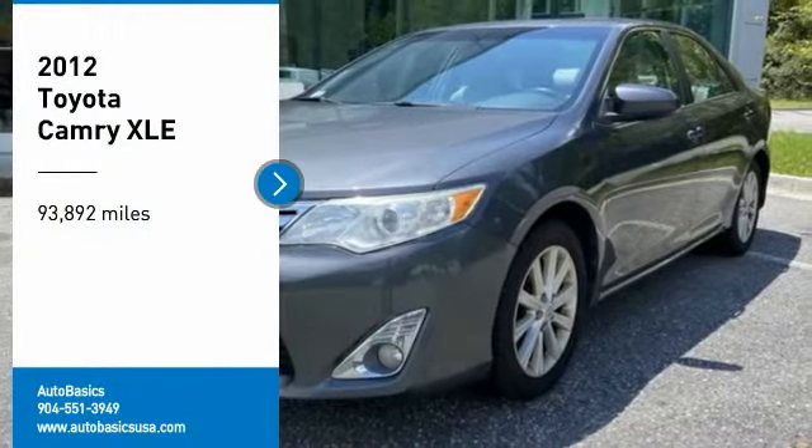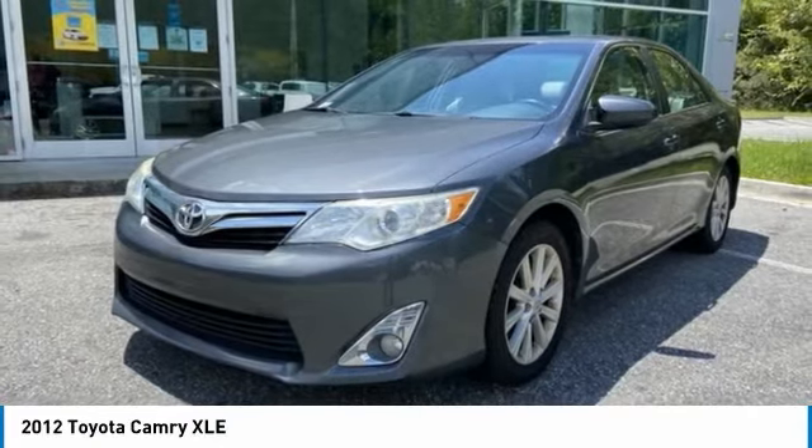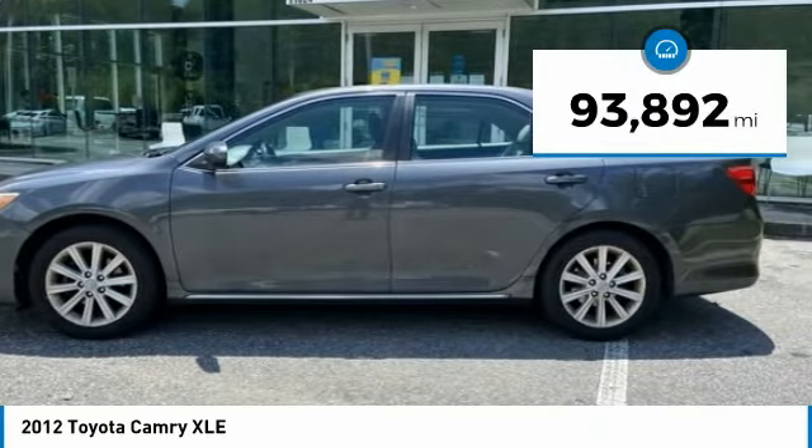We are pleased to show you the 2012 Camry. Toyota Camry is an affordable mid-sized car, reliable and a great comfortable commuter car. This vehicle has less than 95,000 miles.